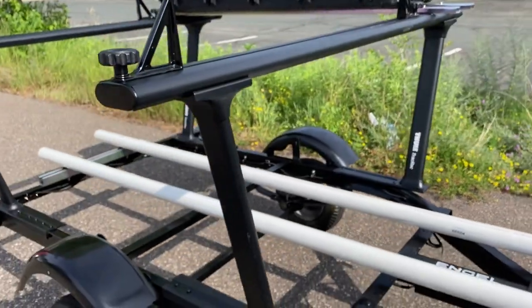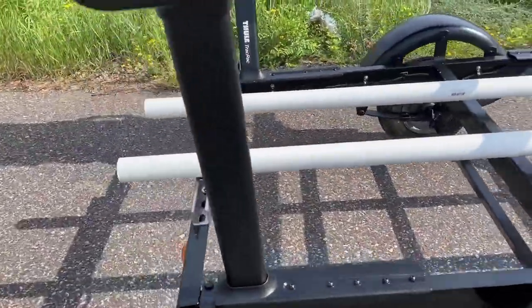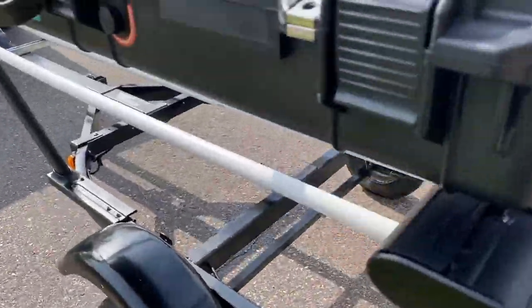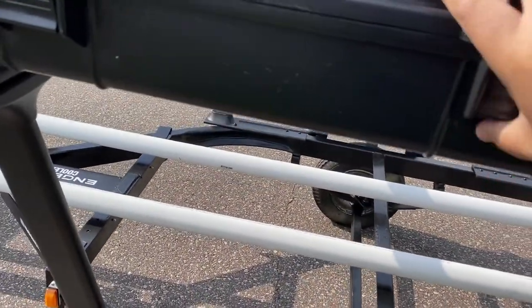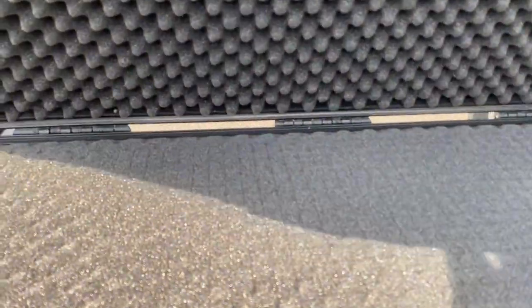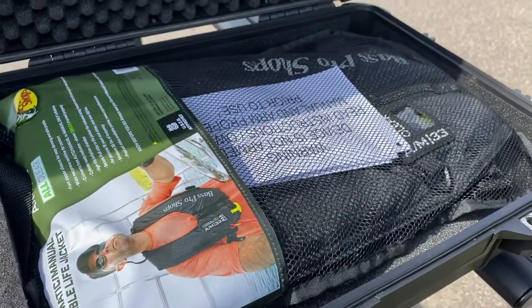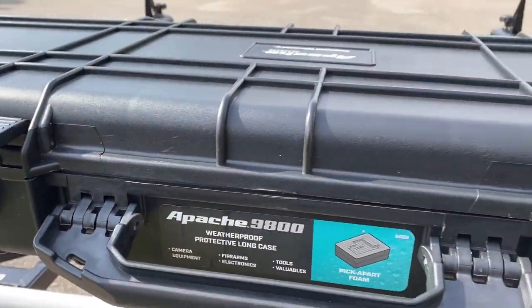I picked up this real nice doobie rack from Facebook. Got my little storage box — this is where I'm going to be storing my locators, my tools and whatnot. This is my brand new Bass Pro Life Jacket.